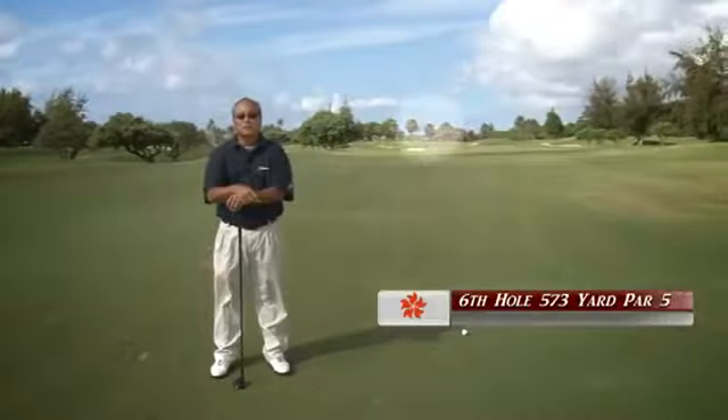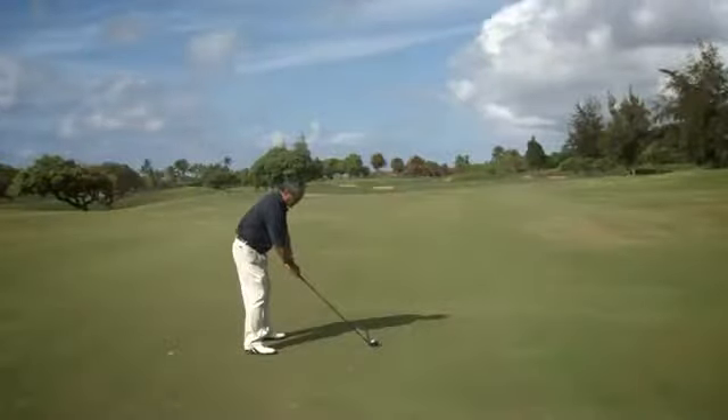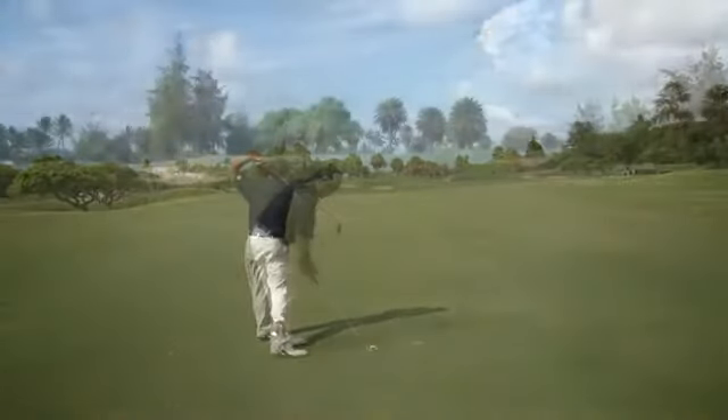Here we are on the second shot. The key to this shot is to avoid the two fairway bunkers both left and right, and a good layup shot will leave you about 100 yards out.